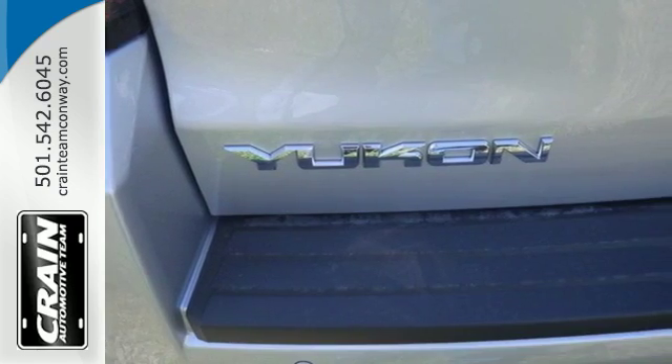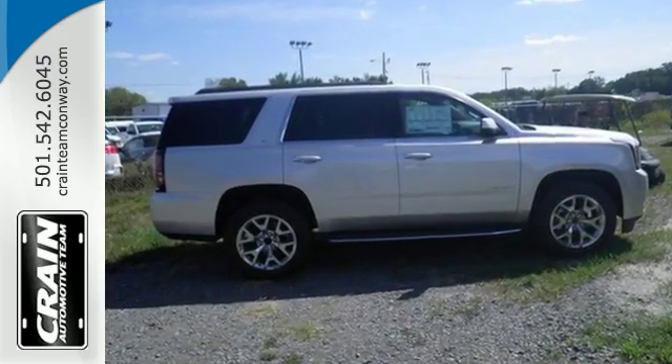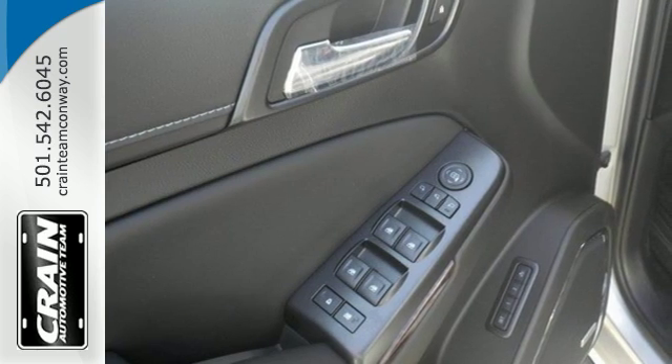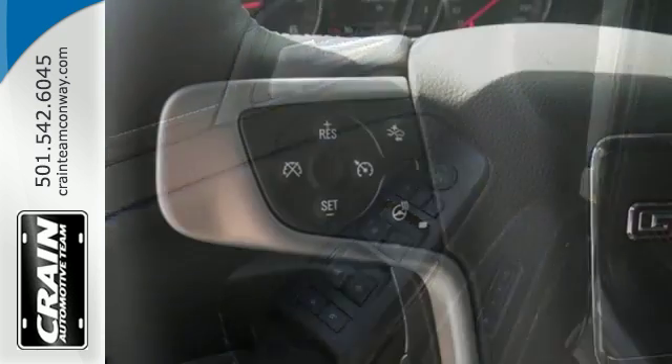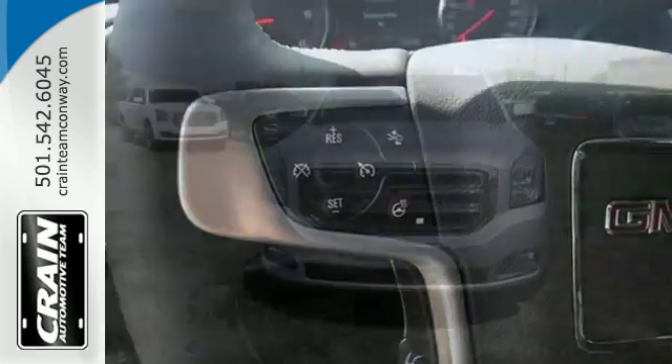To complement the utility of this full-size SUV, GMC designed a remarkably quiet cabin filled with premium materials and put it all in a boldly designed exterior. The 5.3-liter Ecotec III V8 engine has the horsepower and torque to handle any towing you need to do.